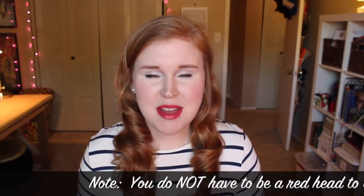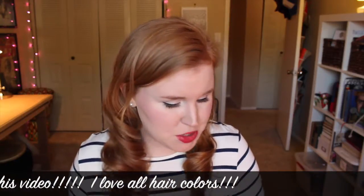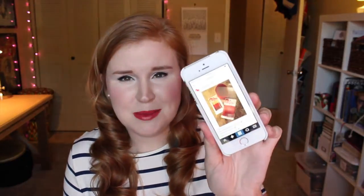Hey everybody! I am so excited about today's video. My last video I mentioned a company called How to Be a Redhead — you can find them online at howtobearedhead.com. They also have a YouTube channel called How to Be a Redhead and they have an Instagram. That's how I found them. They're really active on Instagram, so if you follow them they usually post something every day. If you just want to find them on Instagram and give them a follow, that would be awesome.